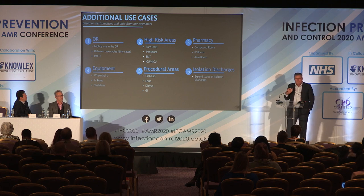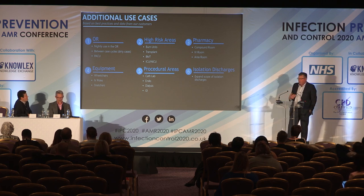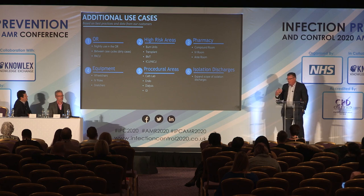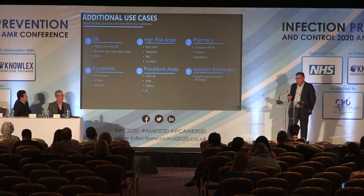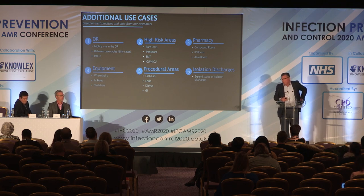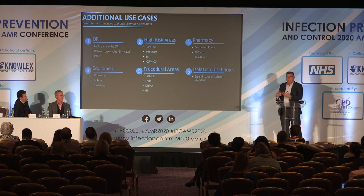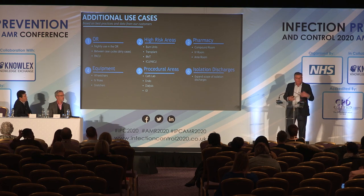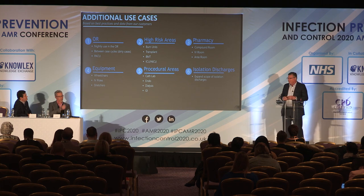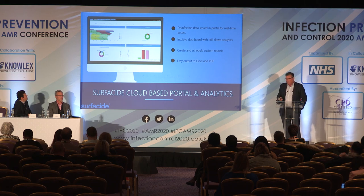Beyond standard patient room discharge cleaning, high-value application areas include the operating room — many customers do a theater each night or weekly — burns units, transplant units, BMTs, NICUs, ICUs, compounding and pharmacy areas, workstations and computers, procedural areas, radiology, cath labs, and of course isolation discharges.